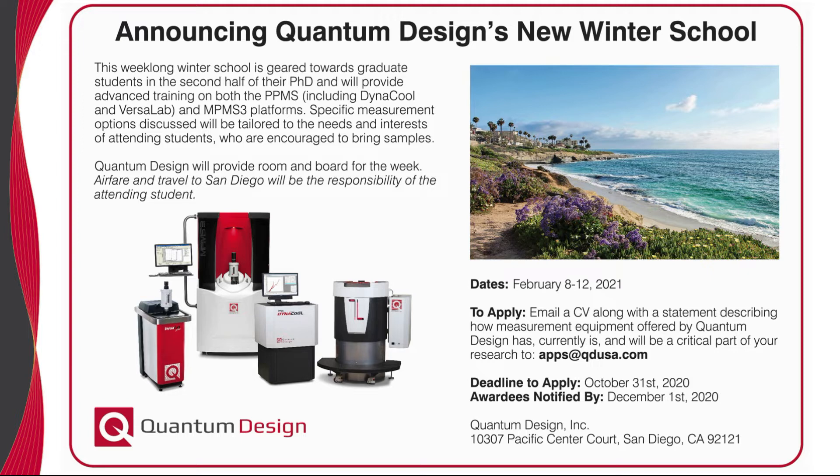To apply, please send a CV along with a statement describing how measurement equipment offered by Quantum Design has, currently is, and will be a critical part of your research. Application materials can be sent to apps@qdusa.com.